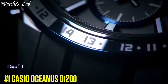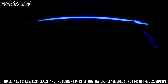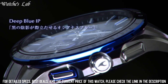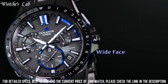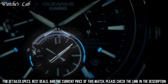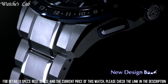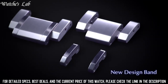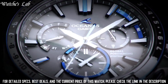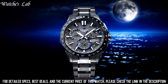Number 1. Casio Oceanus G1200. Case Diameter 46.1mm, Case Thickness 14.8mm, Band Color Blue, Dial Color Black, Item Weight 3.74oz, Movement Japanese Quartz, Display Type Chronograph, Case Material Titanium, Bracelet Material Titanium, Crystal Sapphire, Bracelet Color, Clasp Fold Clasp, Functions: Date.